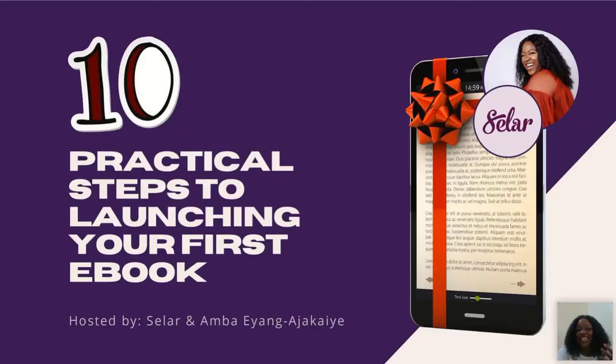Today's session is '10 Practical Steps to Launching Your First E-Book,' brought to you by Seller.co. If this is your first time with Seller, go try them. They are super hot on the digital space right now and have brought a lot of solutions.